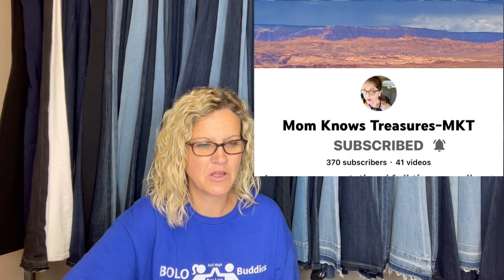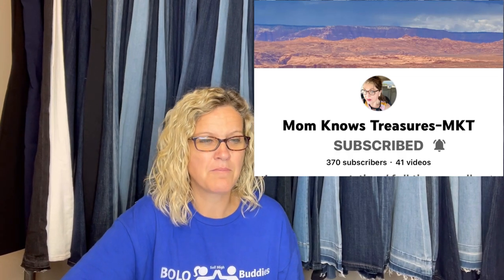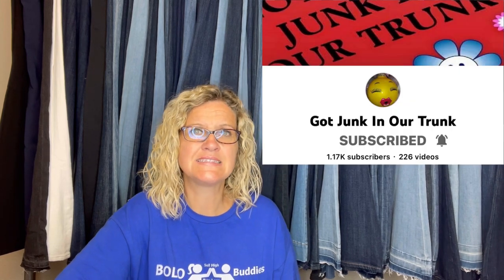This one comes from Mom Knows Treasures — she is a Bolo Buddies member, go check her out, I'll link her down below. She got these at a thrift store for $1.98 for both and they sold for $6,408 plus shipping. They are Santa and Mrs. Claus Anna Lee vintage dolls from the 1970s. Got Junk in Our Trunk recently did a video on Anna Lee Dolls, so definitely go check that out — I'll link it down below as well.